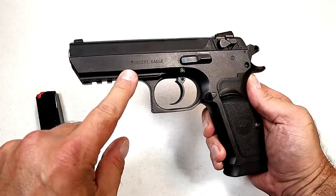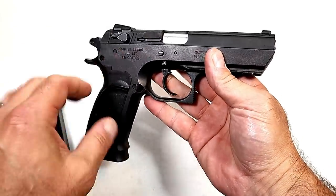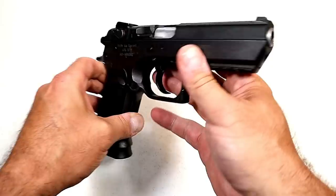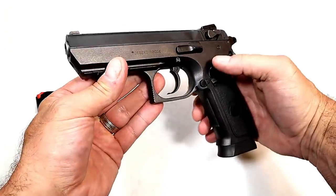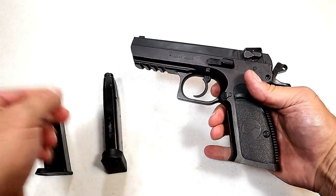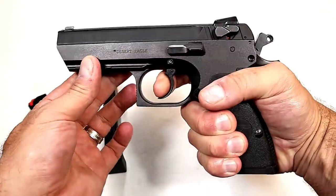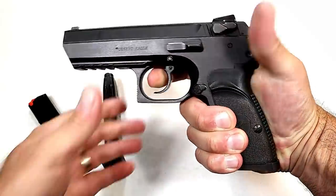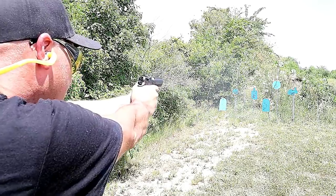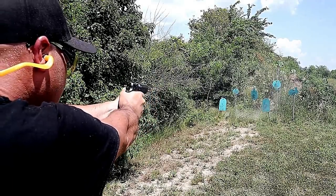Here's another full-size all-steel frame 9mm handgun — the Magnum Research Baby Desert Eagle 3, modeled after the CZ 75. Magnum Research added their own touch that mimics a full-size Desert Eagle. It has an 18-round magazine — I grabbed that from the CZ 75 SP01, which fits just fine — though it comes standard with a 15-round magazine. It's heavy, it's accurate, it has an incredible single-action trigger pull that keeps you on target, and a slide-mounted teardrop decocker thumb safety. An all-around excellent pistol.